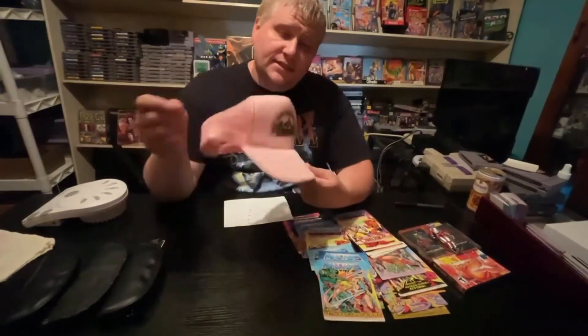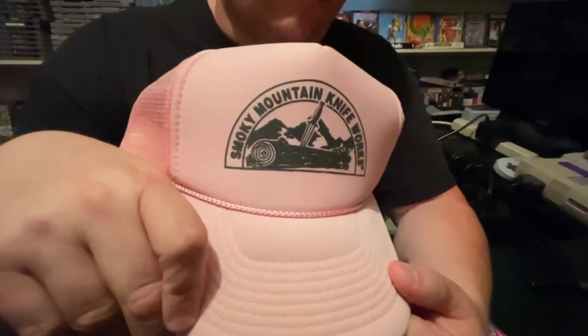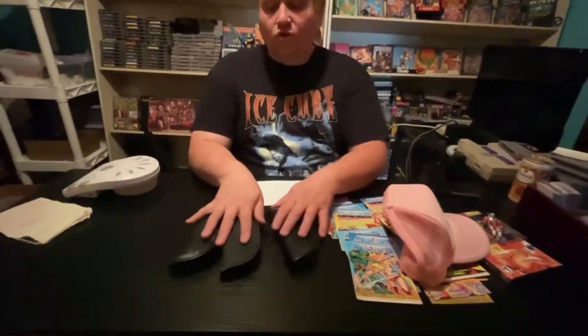Next thing — this has been sitting in my eBay store for over a year. I have 50 cents into this and it sold for a best offer of $10 plus shipping.